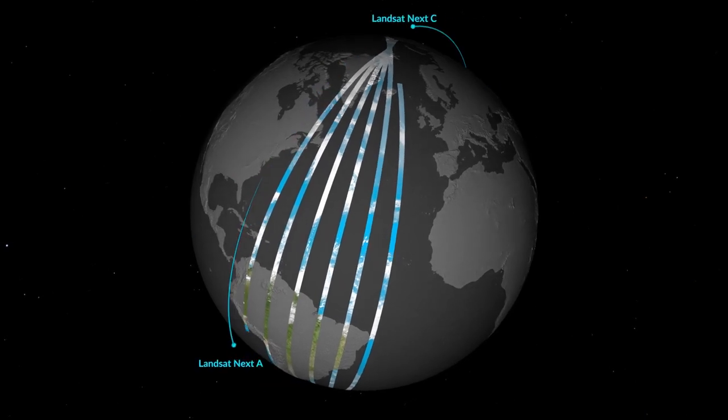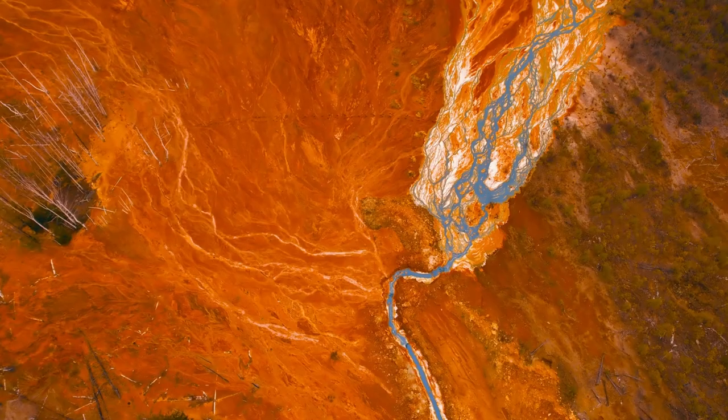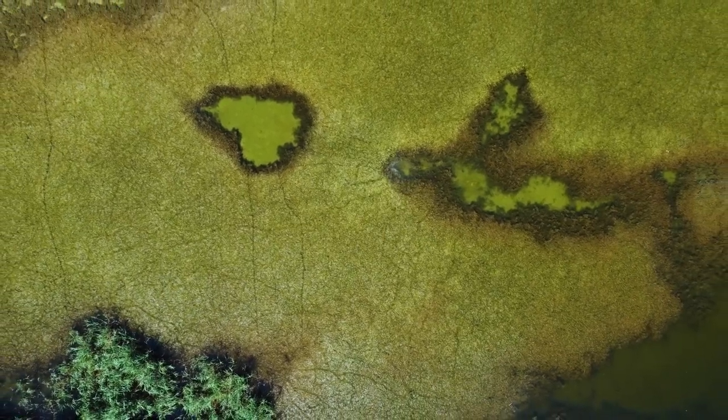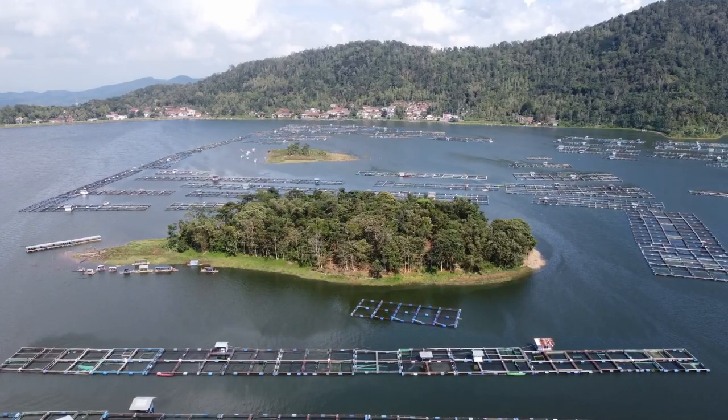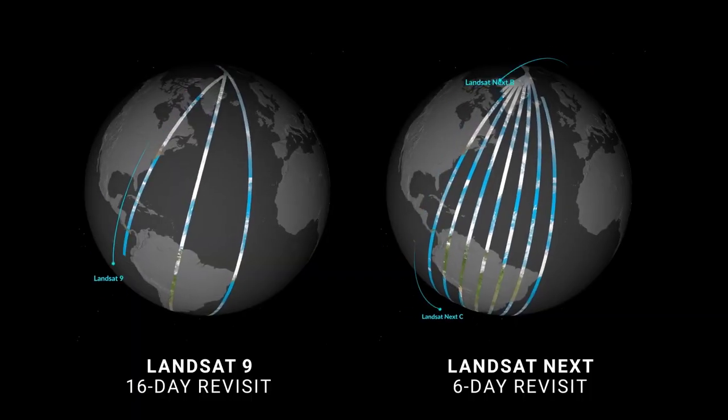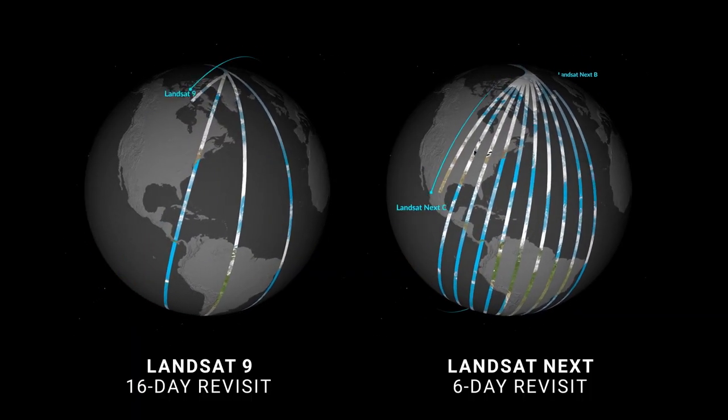Landsat Next, a constellation of three satellites, will help researchers and users to better identify sources of water pollution and detect and quantify algal blooms, enabling effective management of aquatic food industries and water quality.